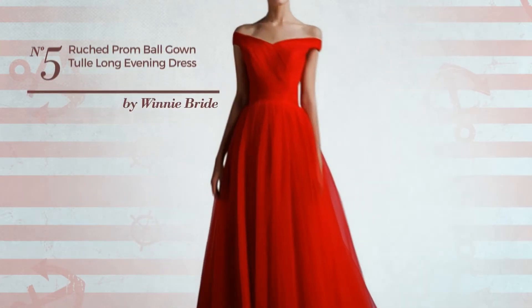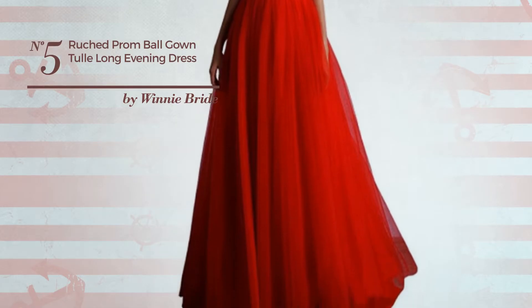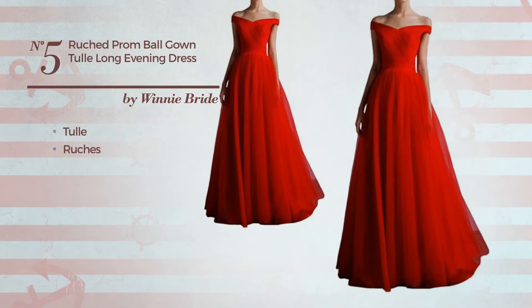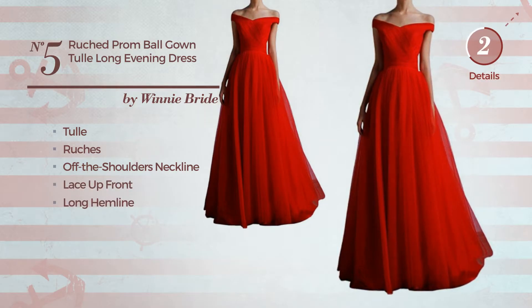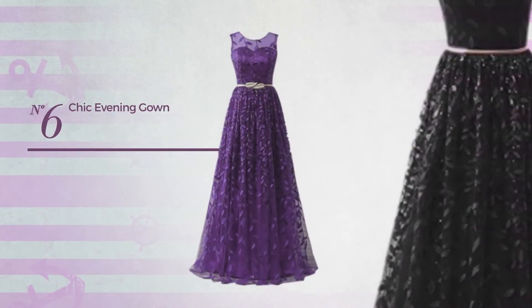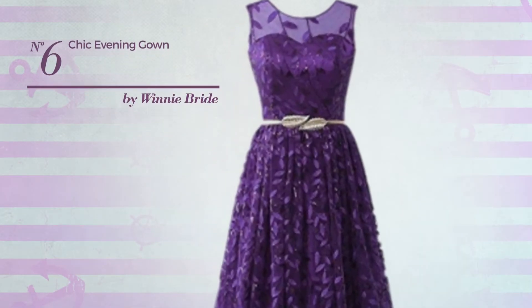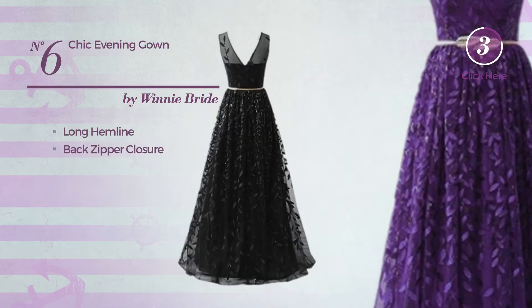Number 5: A Wedding Guest Pageant Gown. Featuring a chic design, crafted from quickly drying material, this gown includes long hemline and back zipper closure. Available uniquely in this color.